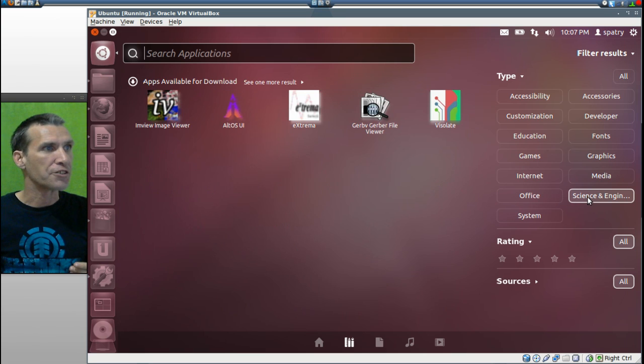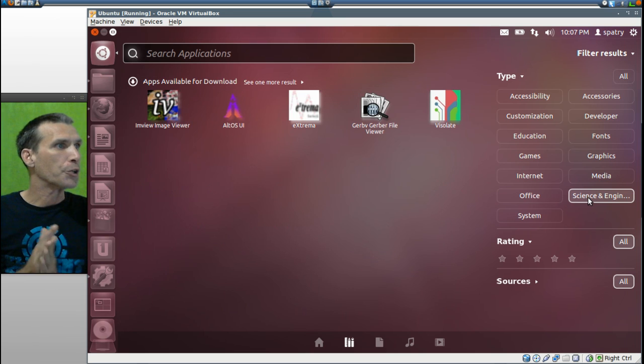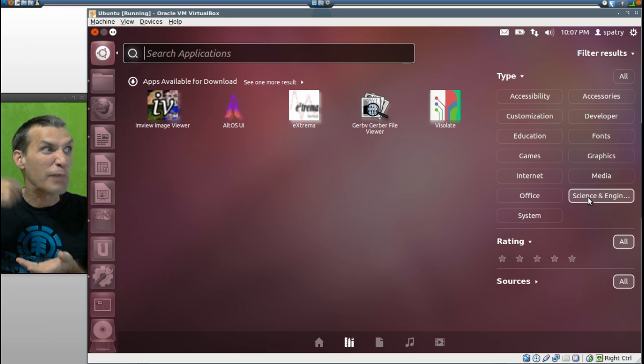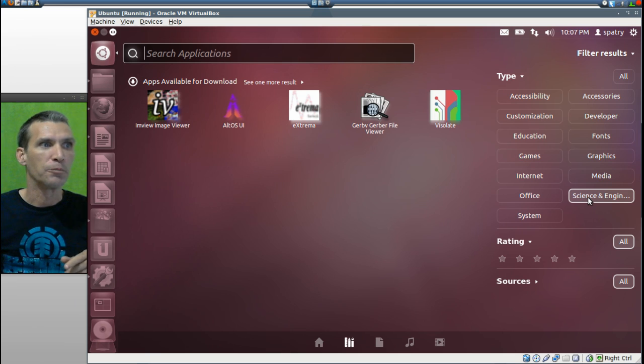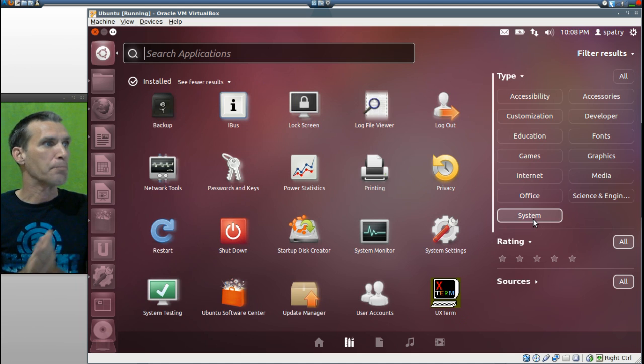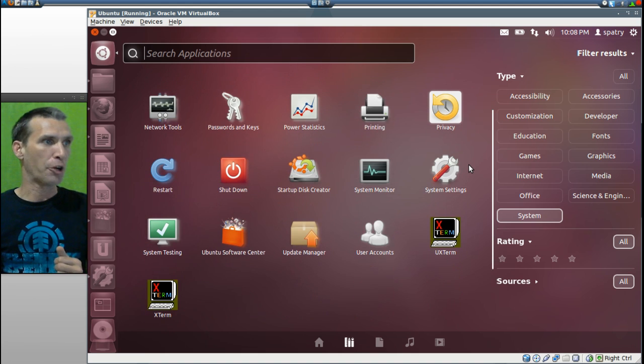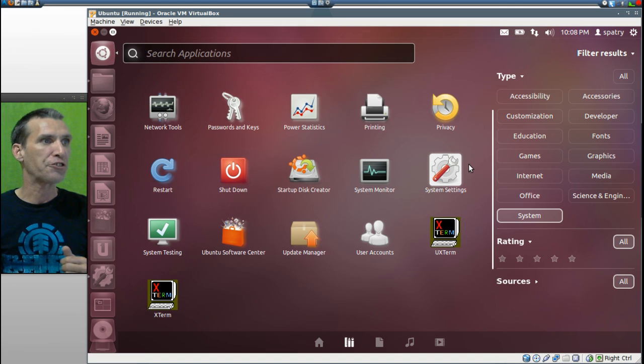In Science and Engineering, you get IAM View Image Viewer, Alto Sui, E-Extrema, and GERBV Gerber File Viewer — I guess that's a look at the ingredients for the baby food recipe. And then Visolate — I have no clue what that is. In System, you get Backup, iBus, Lock Screen, Log File Viewer, Log Out, Network Tools, Passwords and Keys, Power Statistics, Printing, Privacy, Restart, Shutdown, Startup Disk Creator, System Monitor, System Settings, System Testing, the Ubuntu Software Center, Update Manager, User Accounts, and UX Term.